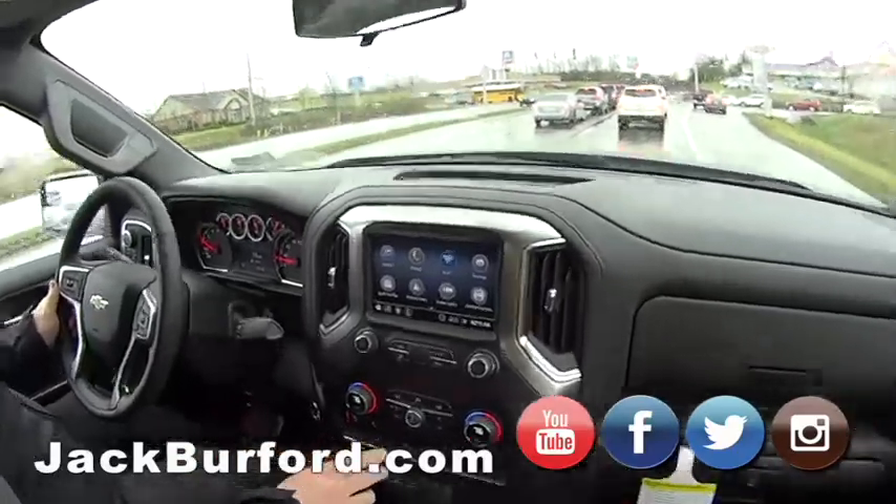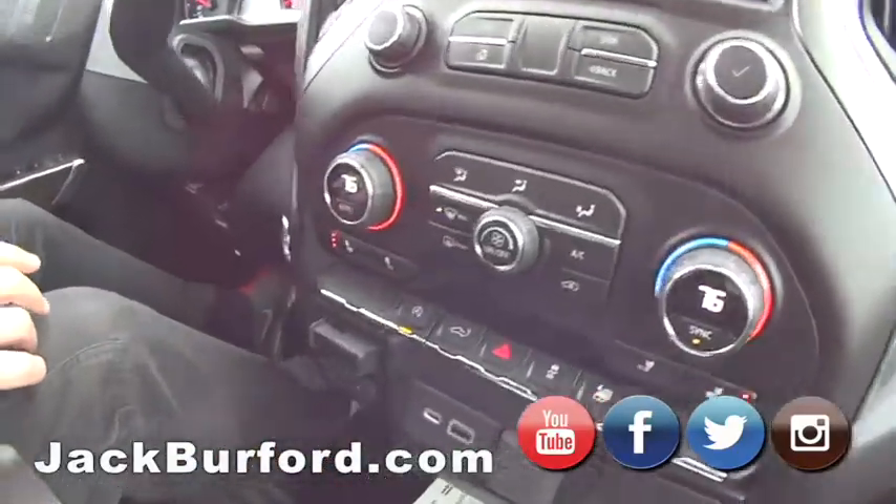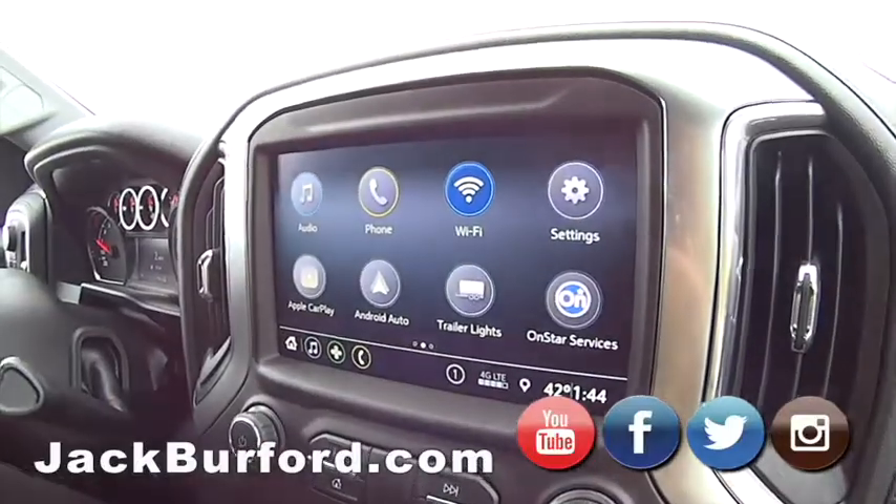It's got auto stop, heated seats — look at the gas mileage, the gas mileage is ridiculous. Oh my gosh. Android Auto, it's got everything.